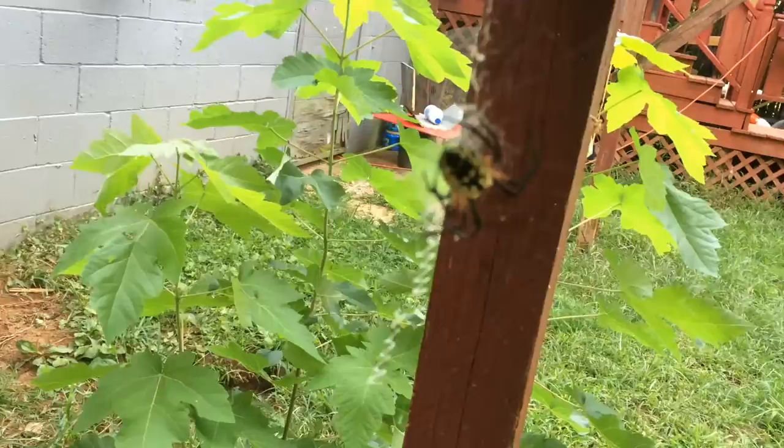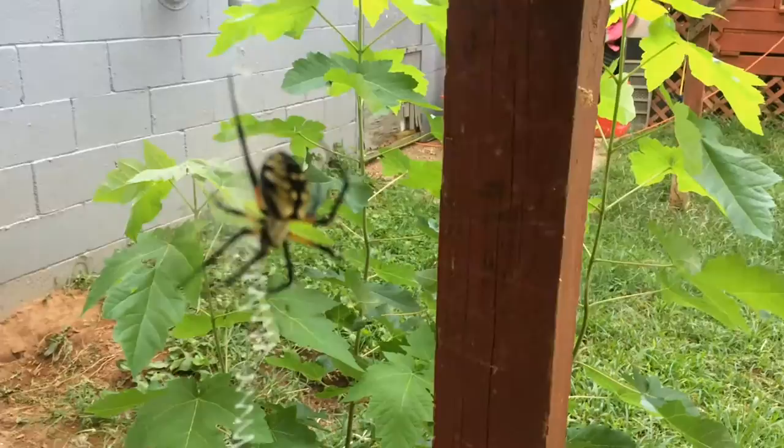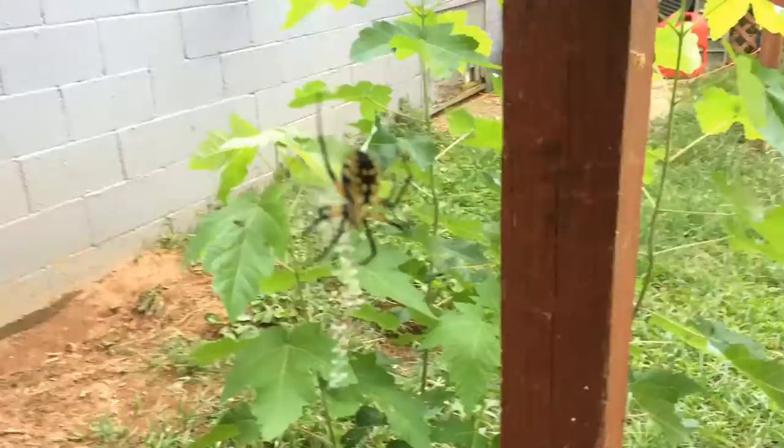Do not kill these spiders. These are awesome. These are not poisonous to humans. These are beautiful ornamental spiders for the backyard. They're called writing spiders.